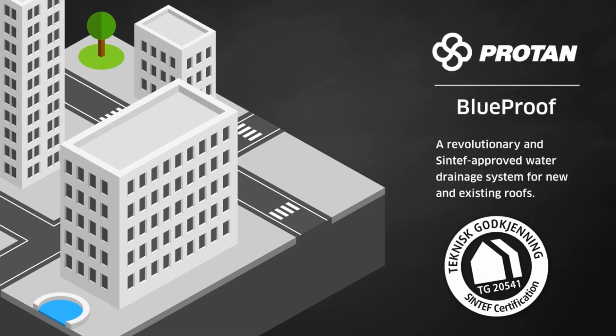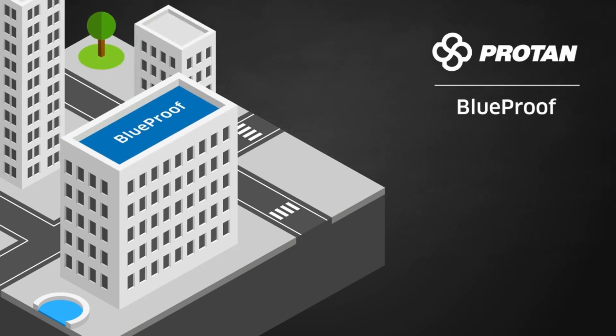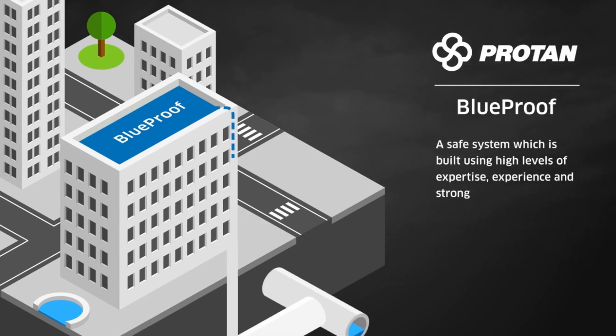Protan BlueProof is a safe system built using high levels of expertise, experience, and strong traditions from within the roofing industry.